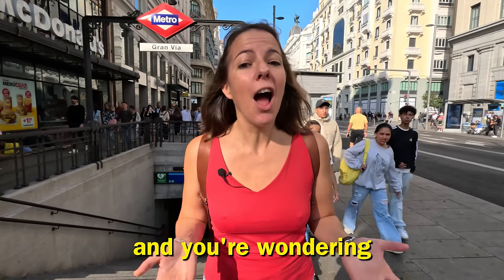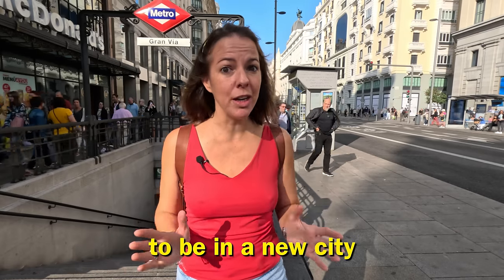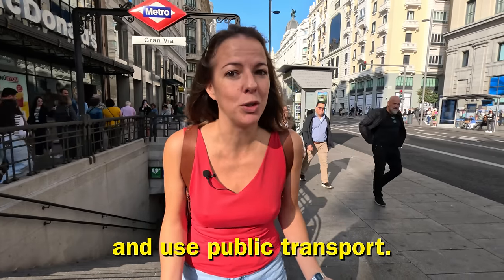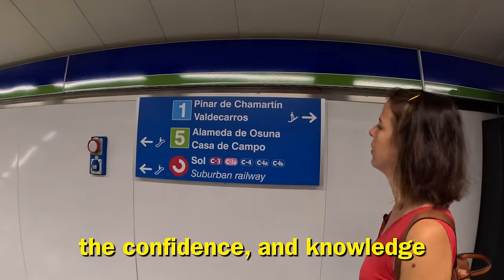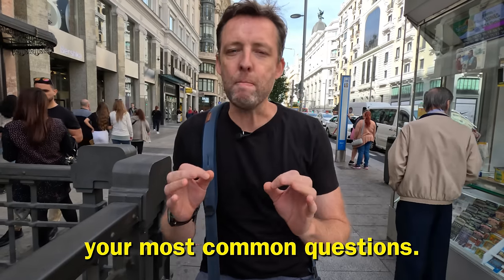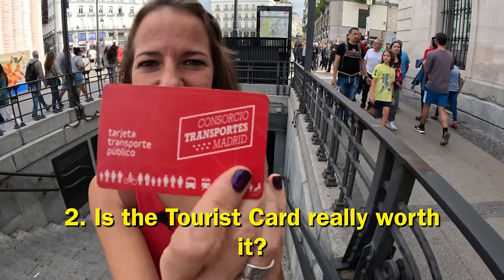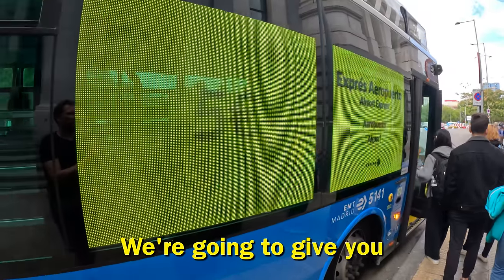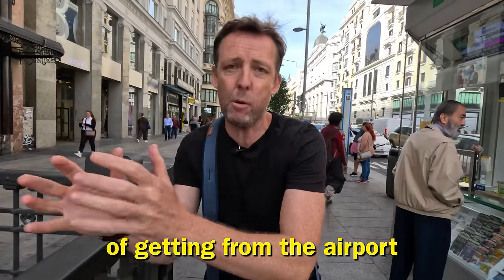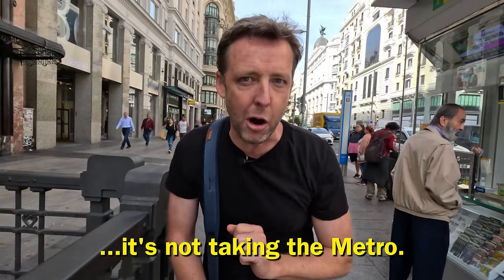So you're coming to Madrid and wondering how to use the metro system to get around. It can be daunting to be in a new city and use public transport. Today we're going to give you the confidence and knowledge you need to use the metro system. We'll answer your most common questions: is the metro safe? Is the tourist card really worth it? And we'll give you our favorite way of getting from the airport to the center of Madrid — and no, it's not taking the metro.